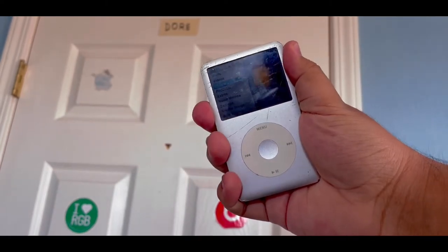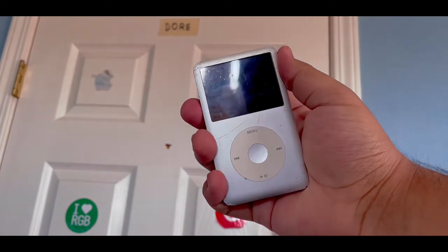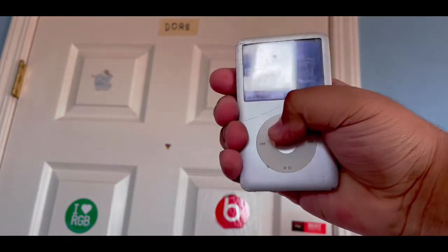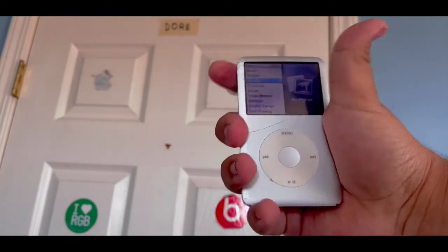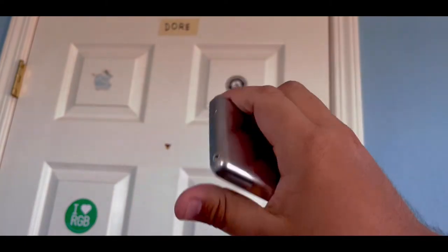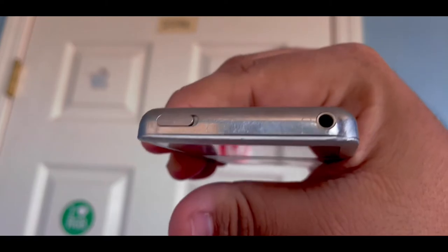I recently dug this out of a drawer. It was actually damaged a few years ago, but for some reason it decided to work for me again. This actually turns on and it can hold an actual charge. I can't play any music because it's obviously copyright, and there's no speaker on this thing whatsoever — you only have the headphone jack.